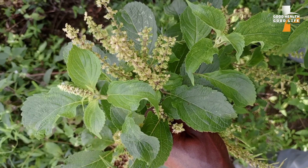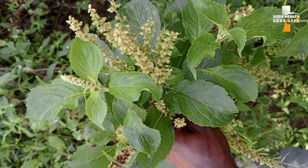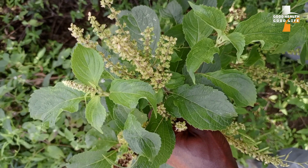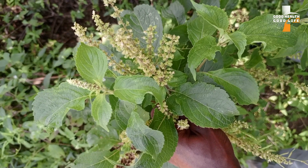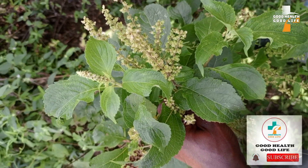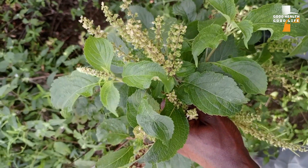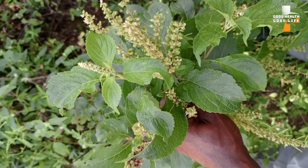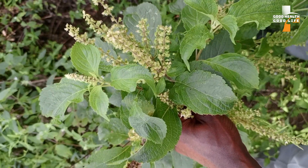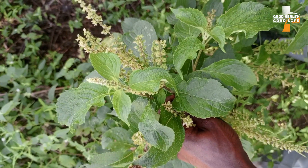Hello, good afternoon wherever you are watching from. This is Good Health Good Life, a channel where I am promoting healthy living by sharing the health benefits of herbs and also sharing healthy living tips. I really want to see each and every one of you living in good health. The best way to do that is to know the health benefits of the herbs which are readily available — this is what God has given us.